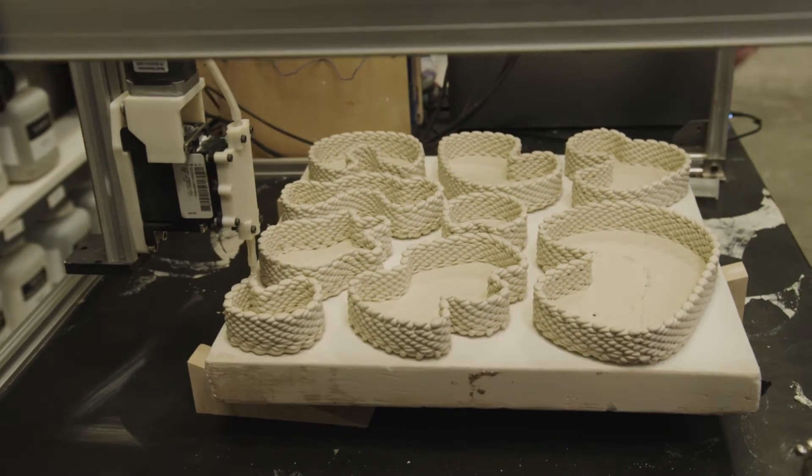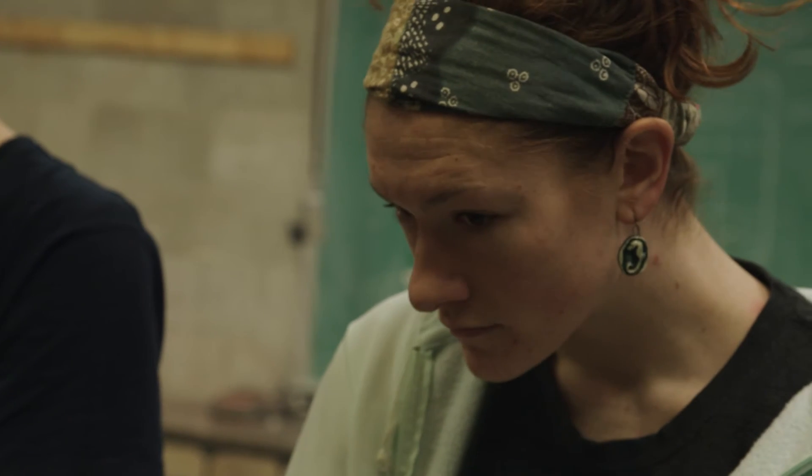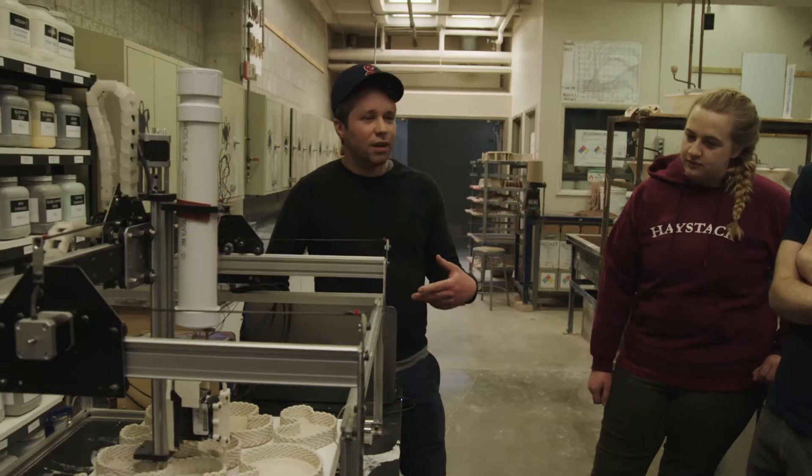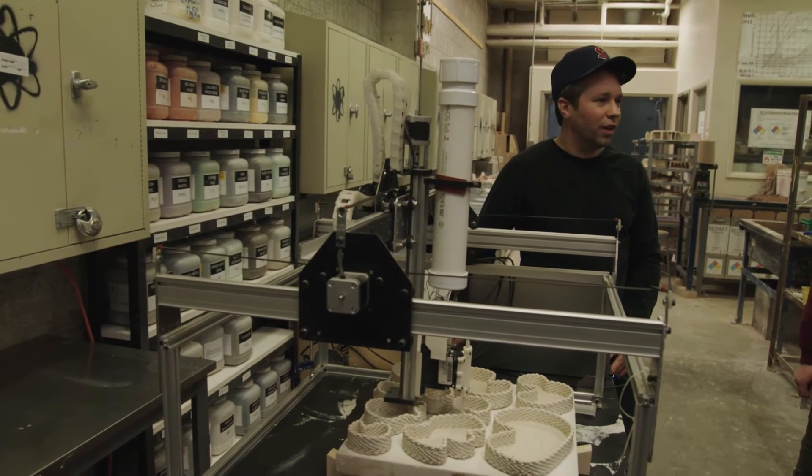All the code that's coming to the machine to make it operate is coming from Rhino. I can print about nine of these in an eight hour day. I need to come in intermittently and fill the hopper with slip, but other than that, the machine can just run operationally on its own.